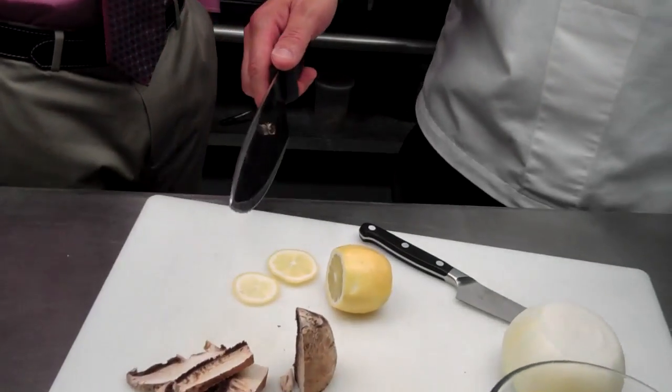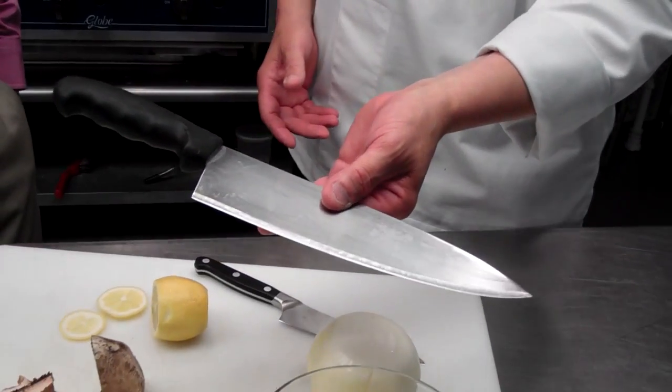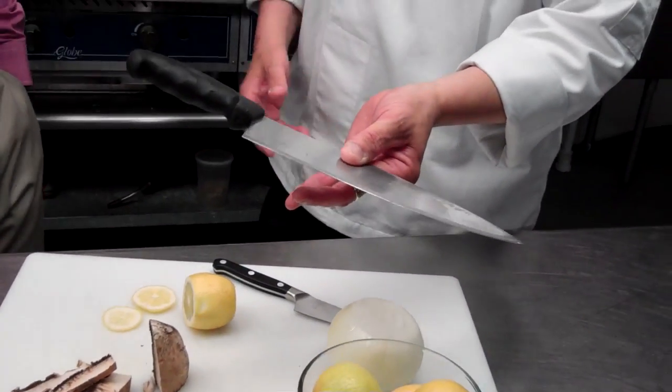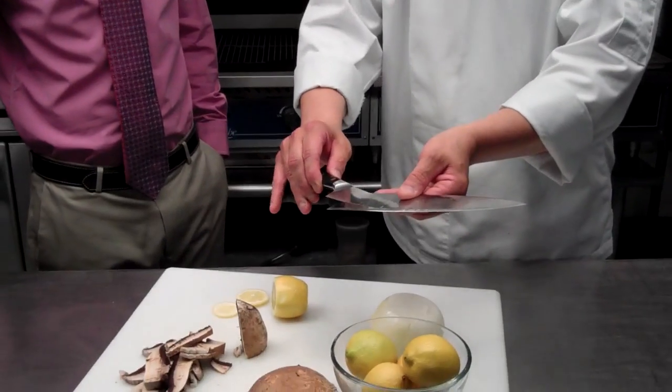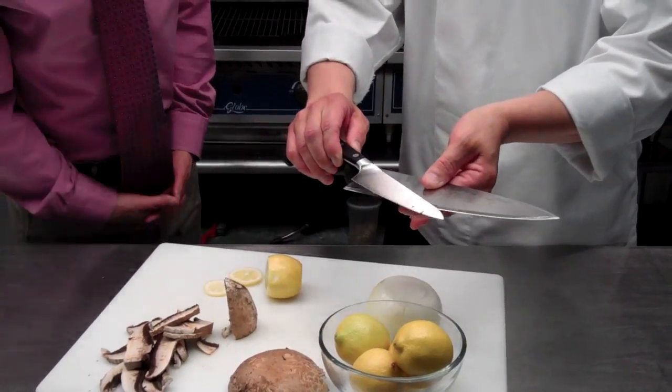I want to dispel a little bit of a myth while we have a little bit of time to share here. This is the type of knife used traditionally in professional kitchens — a traditional large French knife. I will not use this size knife in my home; everything is smaller in the home. You do not want a large knife like that. You're looking for something a little bit smaller and more compact, but what you never want to sacrifice is a razor sharp edge. And that's what these Henckels are known for — known for having and keeping a razor sharp edge.